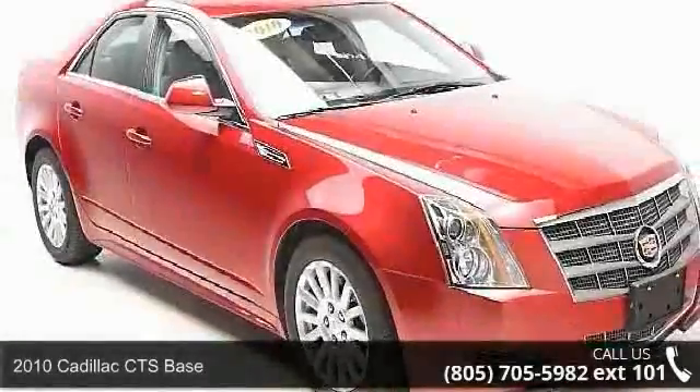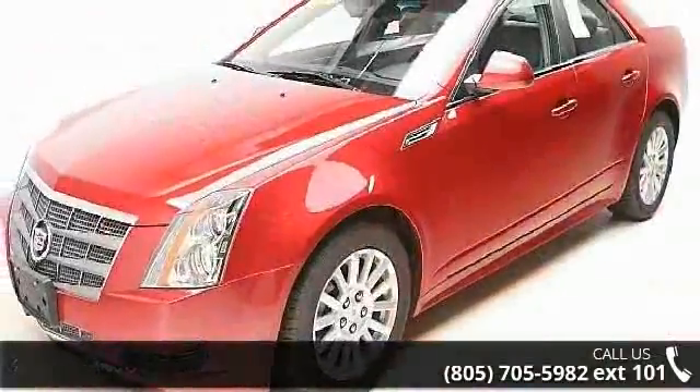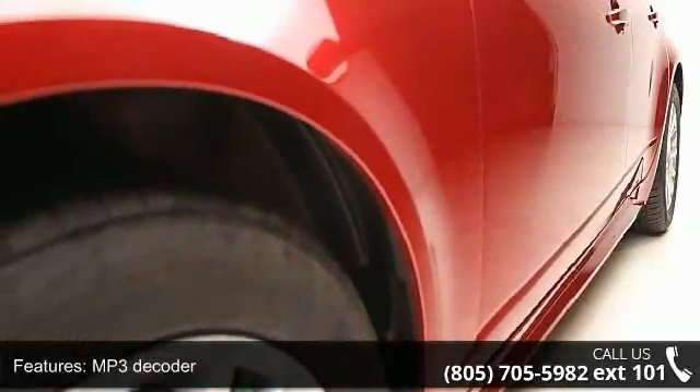Check out this 2010 Cadillac CTS Base. If you are looking for a first-class ride, you have found it. This vehicle's top features include 8 speakers, MP3 decoder, radio data system, and XM satellite radio.